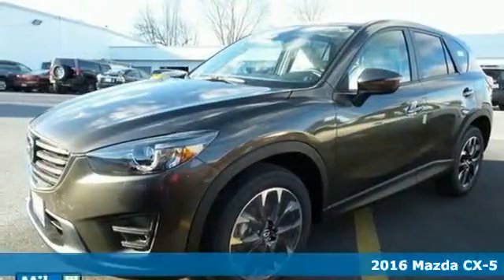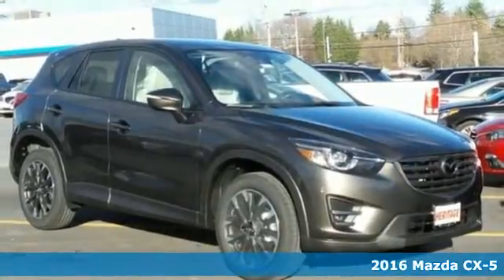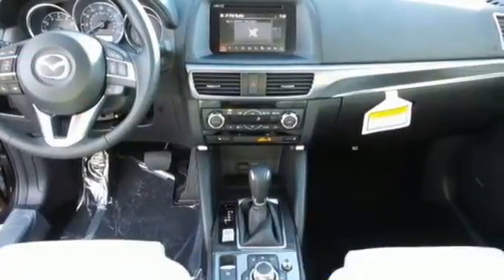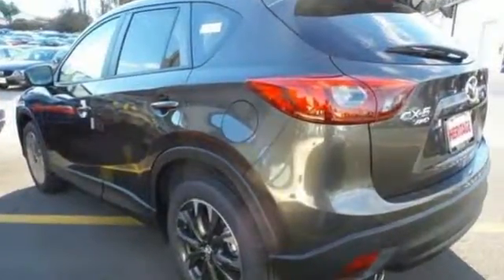Here's a 2016 Mazda CX-5. You no longer have to sacrifice when choosing a family SUV. This CX-5 proves that you can have room for five, eye-catching good looks, top safety ratings, and still enjoy a nimble, sporty driving experience.